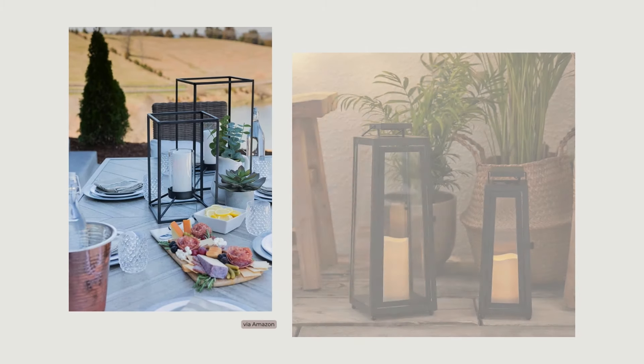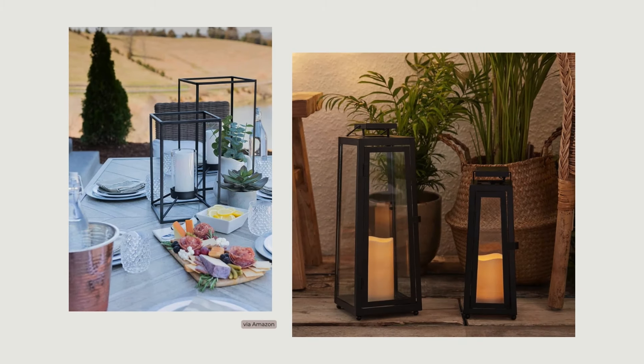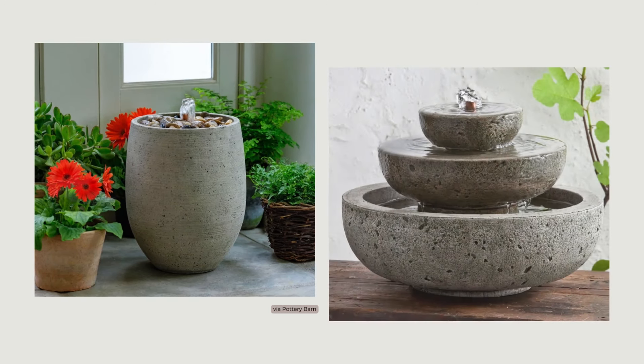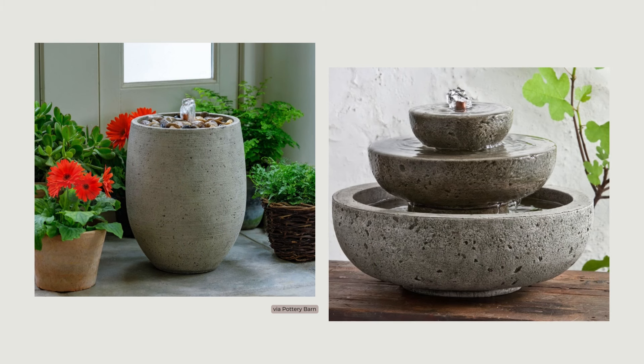Candles and lanterns can add to the soft glow on a tabletop or at ground level. Also, think about adding the water element on your patio with a large or small fountain that will bring in the relaxing sound of flowing or trickling water.